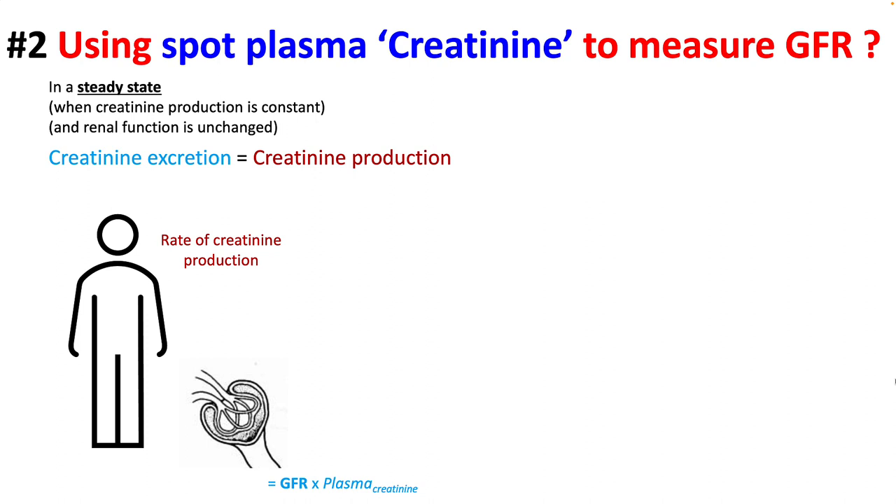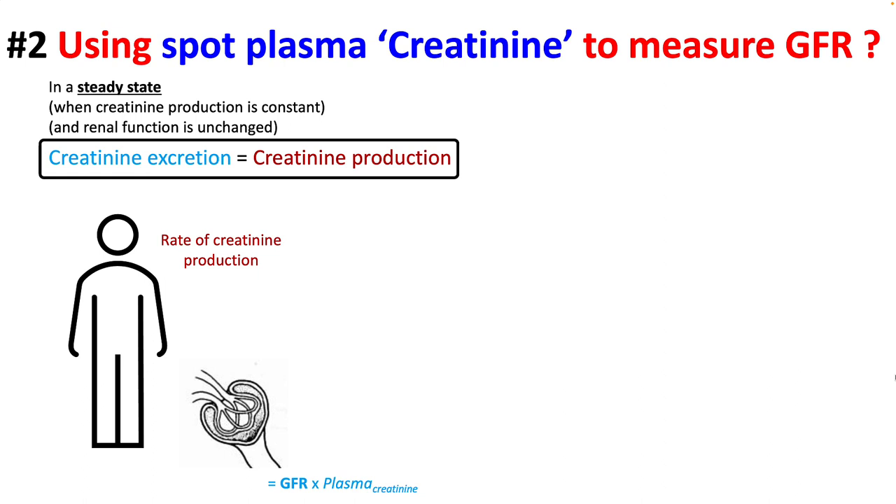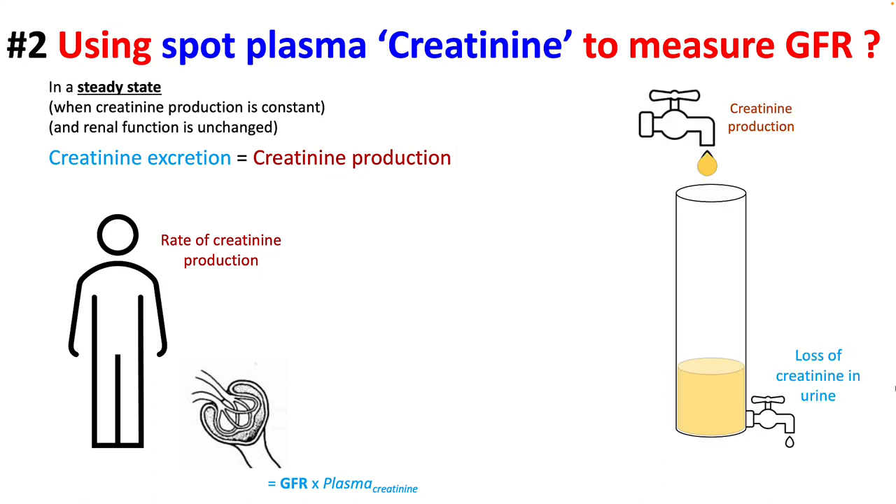When estimating GFR from spot plasma creatinine, you have to understand that you are making a very important assumption — that you are in a steady state where creatinine production is constant and your renal function is unchanging. If this criteria is fulfilled, the amount of creatinine excreted will equal the amount of creatinine produced. As creatinine is produced by breakdown of creatine and creatine phosphate, your kidneys will excrete the creatinine and your plasma creatinine will stabilize at a certain value.